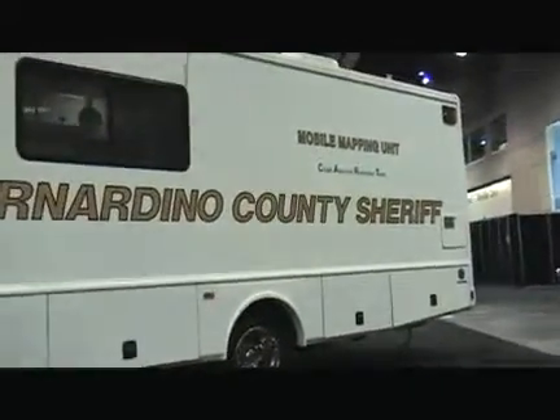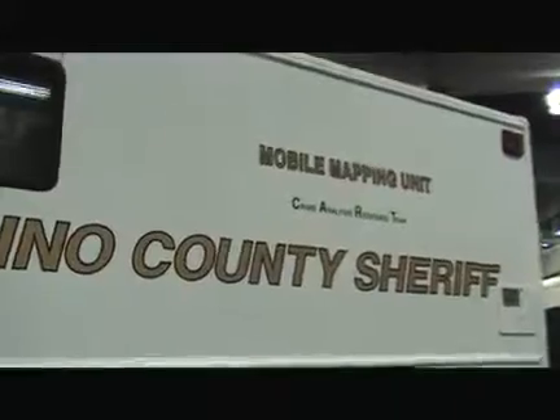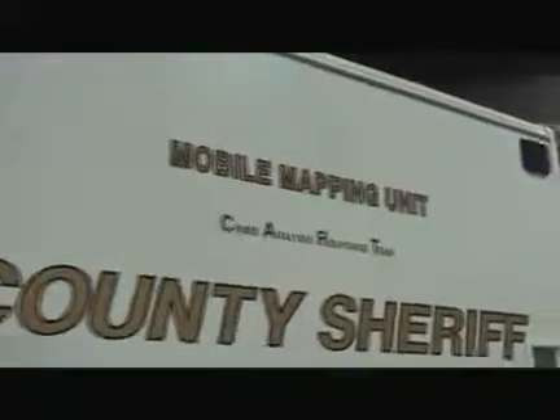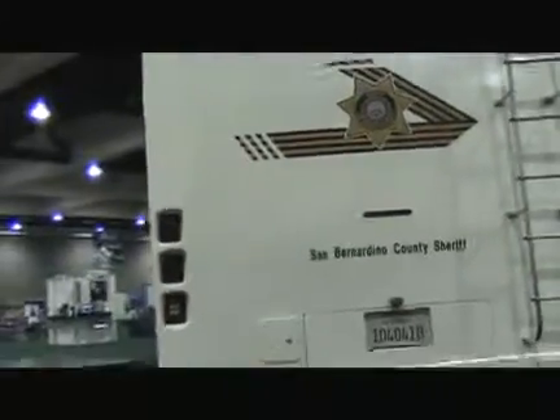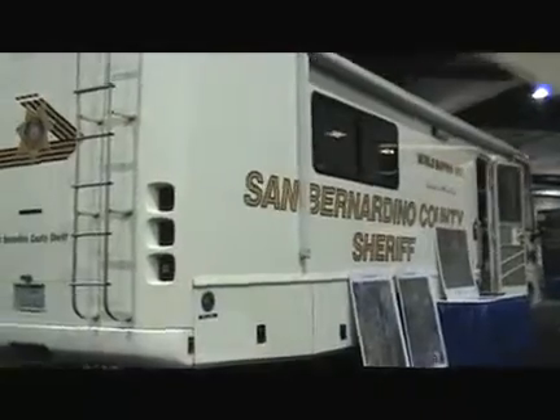What we've done is we've taken the command staff out of this unit and put them in their own command post. What you're going to see today is a unit that's dedicated to mapping. It's used in the ICS system as the planning intel section, and under that comes your mapping. So if we have a large incident, we can send this out and do mapping up to NCE size right there at the incident for the command staff.